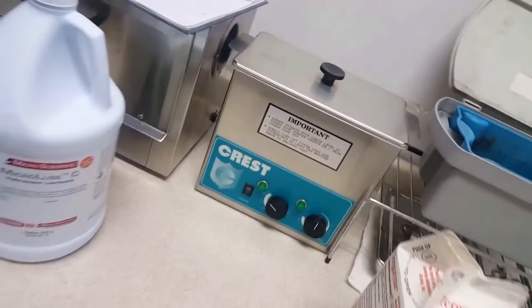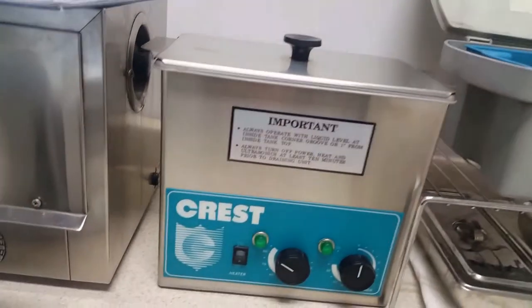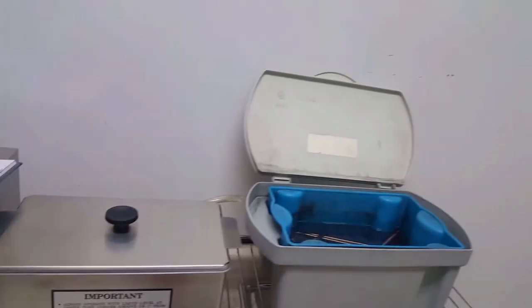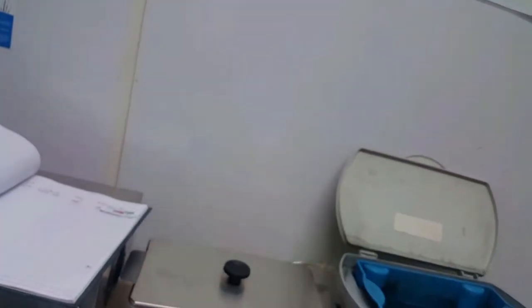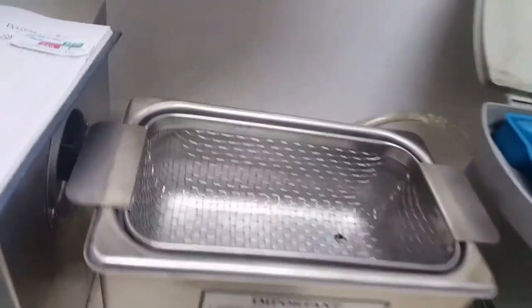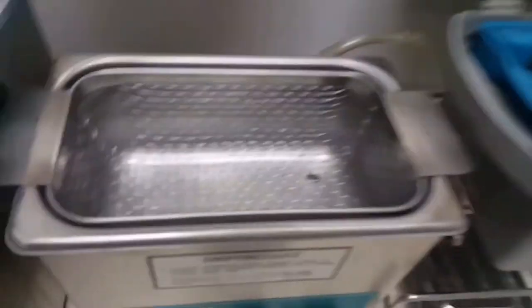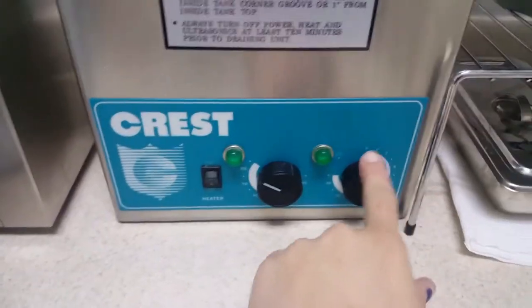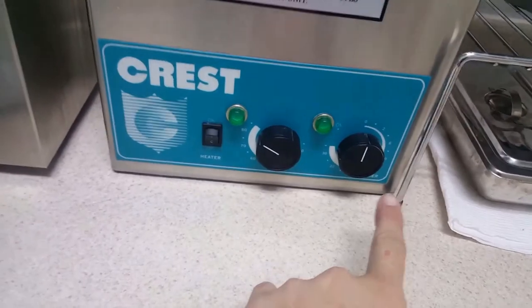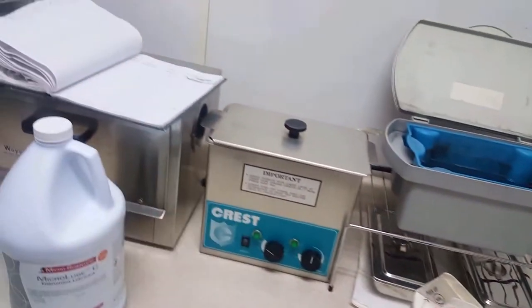Once that's done, we take them out of the solution and put them in the second machine. I call it the shaky machine because it shakes up everything. We use enzyme active powder detergent — you put the tubes in here with water and some of that detergent. Once you put the heat on — it goes up to 60 degrees and runs up to 30 minutes — you run it twice, so about a full hour. It shakes everything, gets all the debris off and gets the detergent powder into the tools to keep them closer to clean.